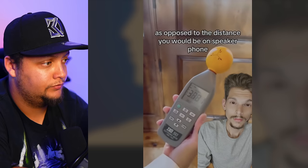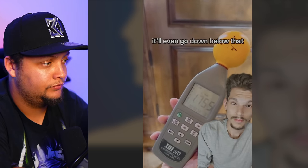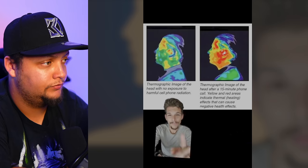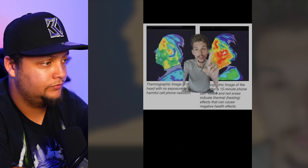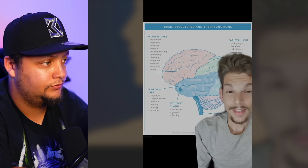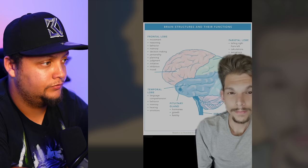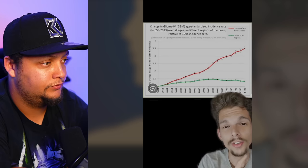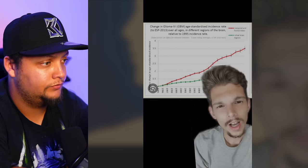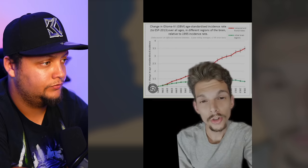As opposed to the distance you'd be on speakerphone — 0.1, 0.4 — it'll even go below that. After 15 minutes of phone usage, look at this dude's head — specifically, right here at the forehead. That is your frontal lobe. This data is only up to 2014, so you can't even imagine what it looks like now. But look at this red line — what is that huge red line? Frontal lobe tumors.